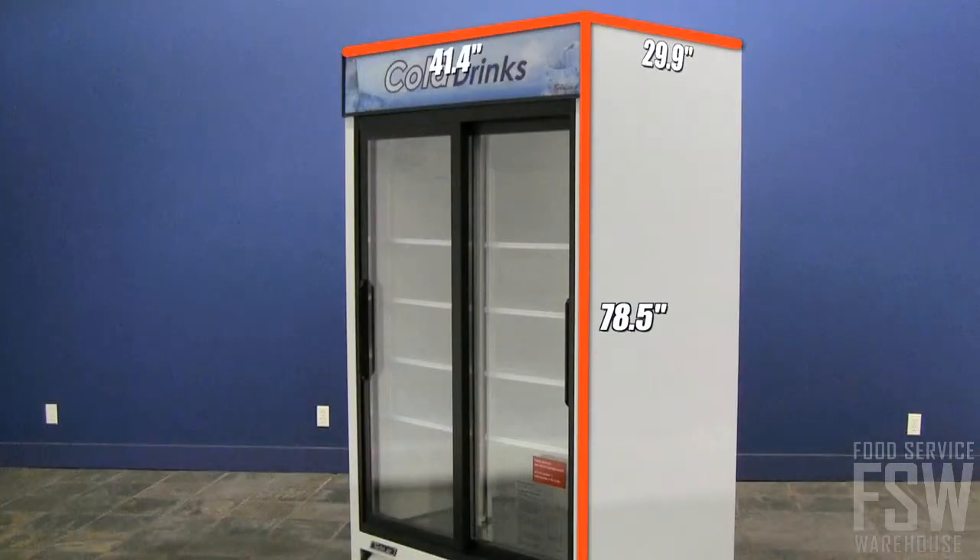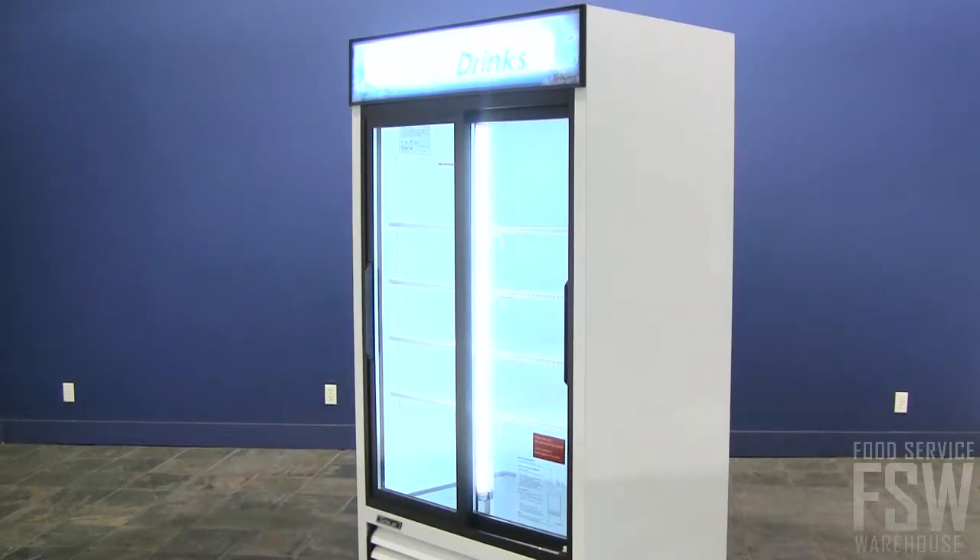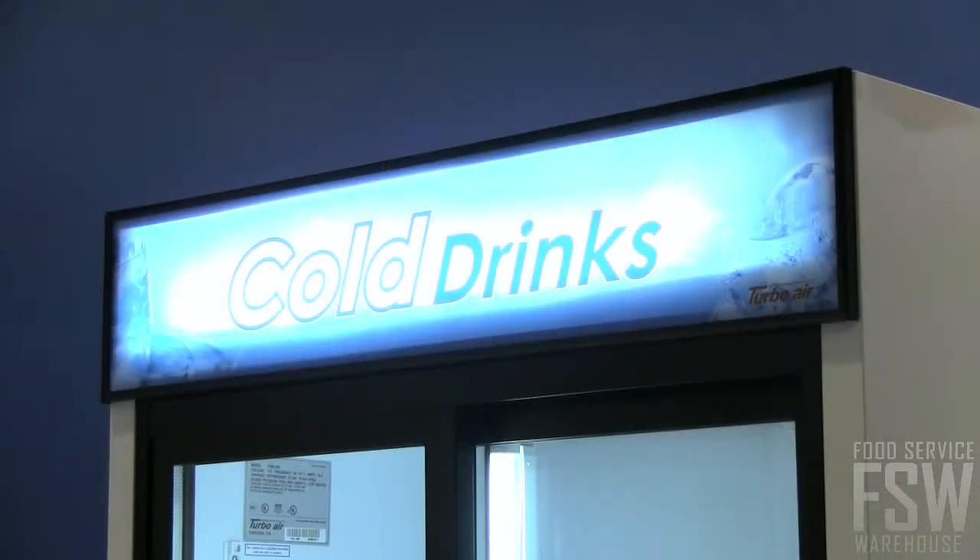At 41 inches wide, this unit has ample storage space. The sliding glass doors have ergonomic handles, double-paned glass, and heat-reflecting film to keep the product inside cold and fresh. Strategic fluorescent lighting illuminates the product inside.